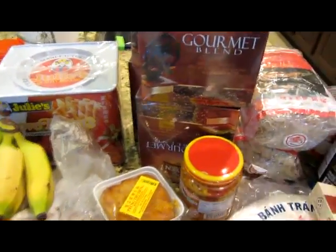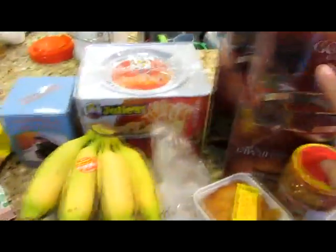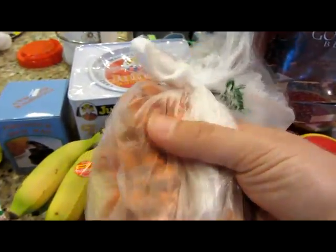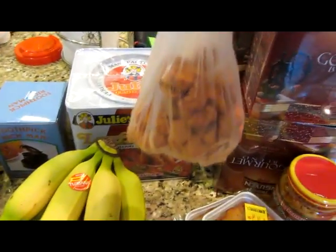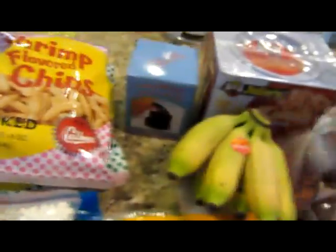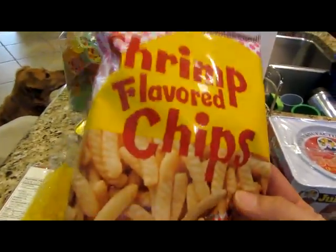I remember eating all of this, except the coffee obviously, but I do remember adults drinking the coffee when I was a kid. These are dried salted plums — they're really good. These are kind of like the Vietnamese version of candy. We did have candy too, but we would eat these like candy. Shrimp flavored chips — I didn't have these when I was a kid, but they look cool so I got some.